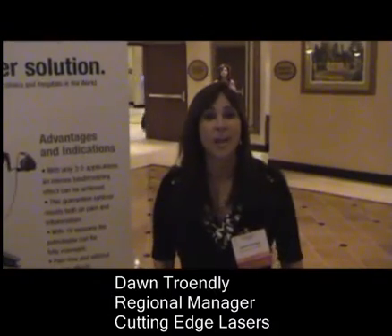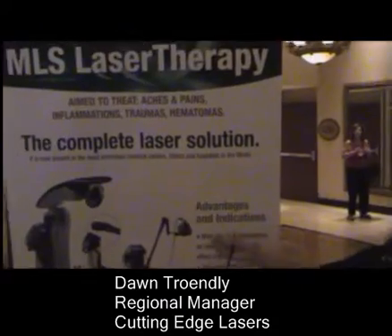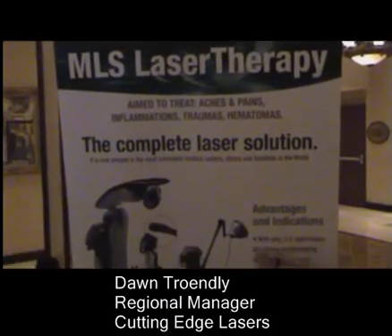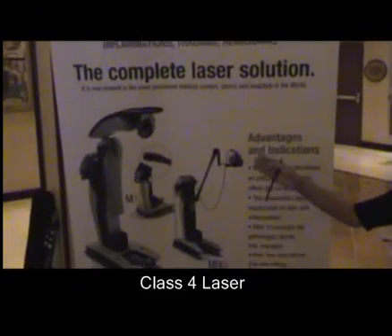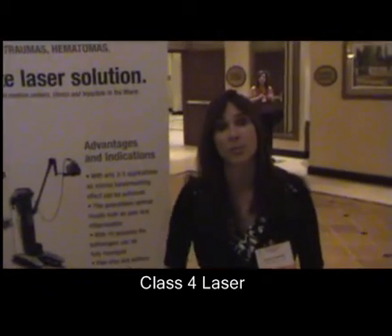Hi, my name is Dawn Tronley and I am here to represent Cutting Edge Lasers. We have the latest and greatest in Class 4 lasers — the best technology on the market today for a Class 4 laser.